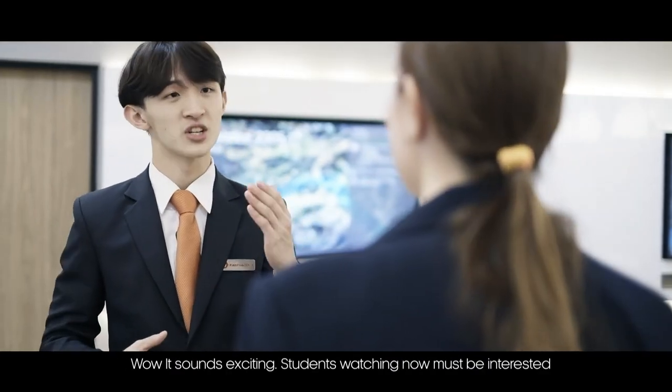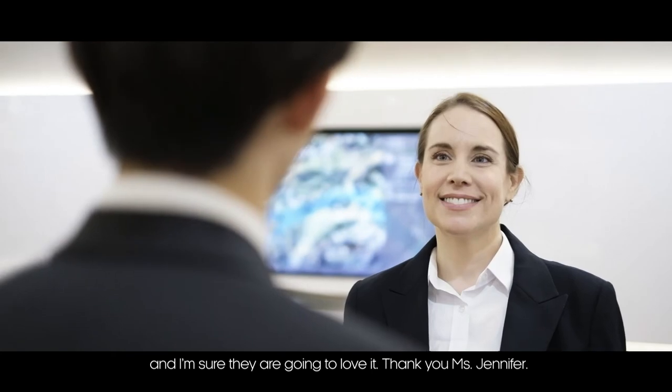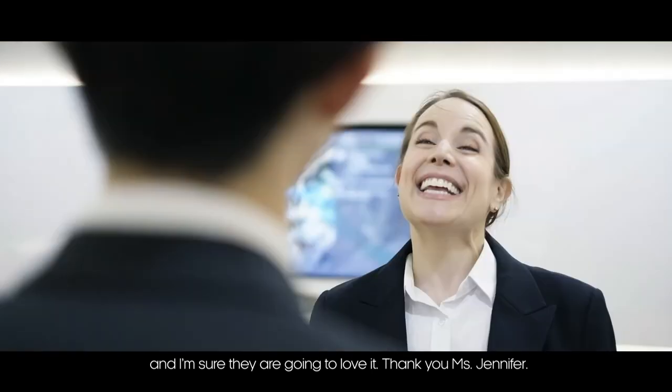It sounds exciting! Students watching right now must be interested and I'm sure they're going to love it. Thank you, Ms. Jennifer. Thank you.